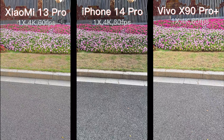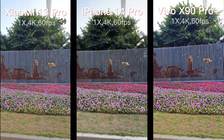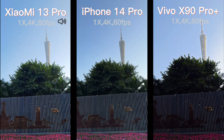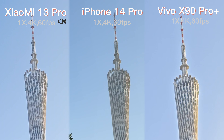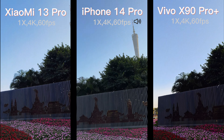Switching to the main camera — iPhone 14 Pro is using a 48MP main camera, while Xiaomi and Vivo are 50MP. Let's enlarge the screen four times to compare detail. I think the detail level among the three phones is at the same level. Please share a comment so I can know what you think.